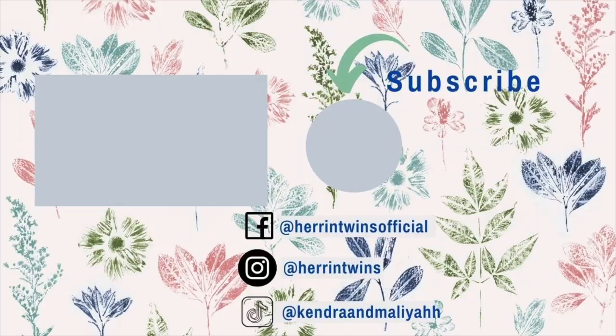Let me know what other kinds of videos you want to see from me. Kendra will be in some others. Let me know what your favorite outfit was in this video, and give this video a thumbs up if you liked it. Subscribe if you want to see more from us — or from me, it'll be both of us sometimes. Thanks for watching, bye!